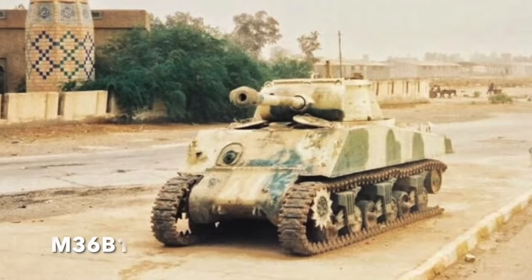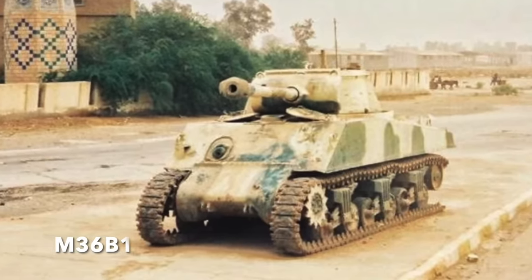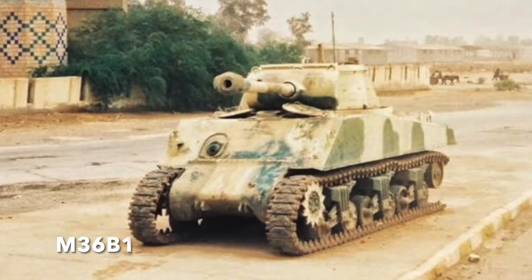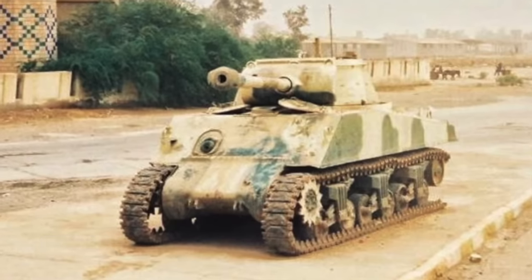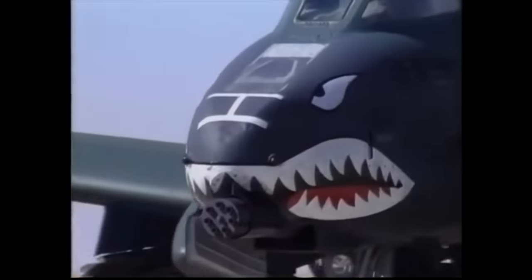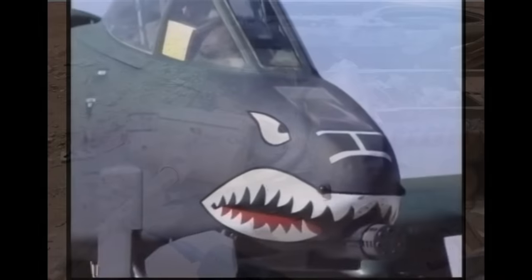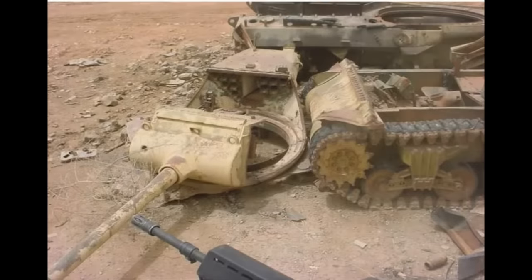This M36B1 was damaged in 2003 during the Battle of Baghdad — probably a gate guardian that was hit by US fire by mistake, or perhaps deliberately used as a decoy by the Iraqis to draw off A-10 Warthogs and anti-tank fire. Another M36, also ex-Iranian army, was less fortunate and was completely destroyed in 2003.